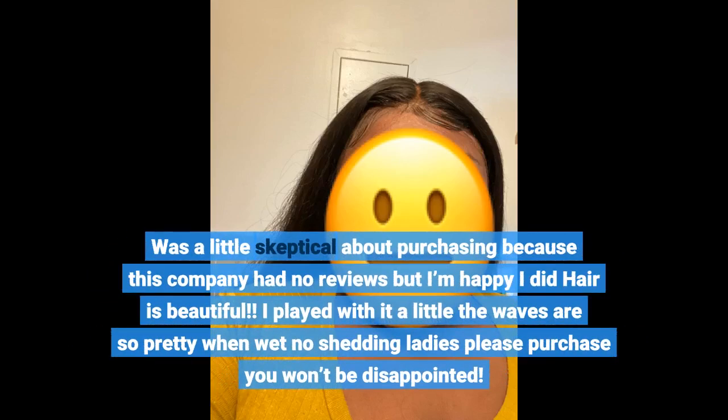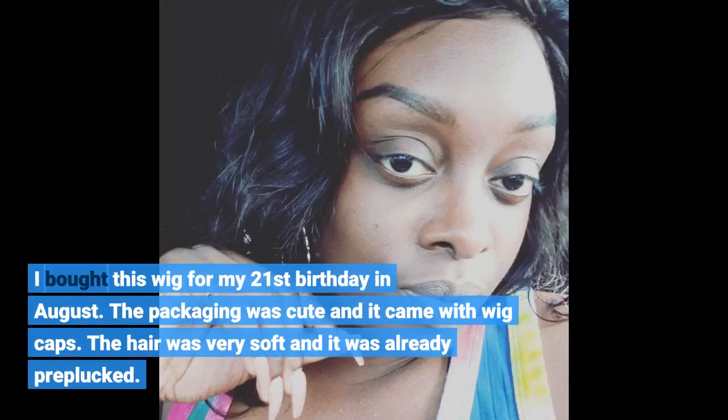I was a little skeptical about purchasing because this company had no reviews, but I'm happy I did — the hair is beautiful. I played with it a little; the waves are so pretty when wet, no shedding. Ladies, please purchase, you won't be disappointed. I bought this wig for my 21st birthday in August. The packaging was cute and it came with wig caps. The hair was very soft and it was already pre-plucked.